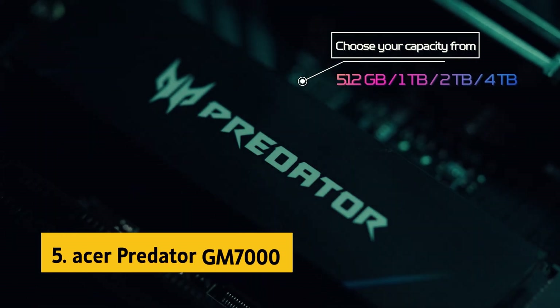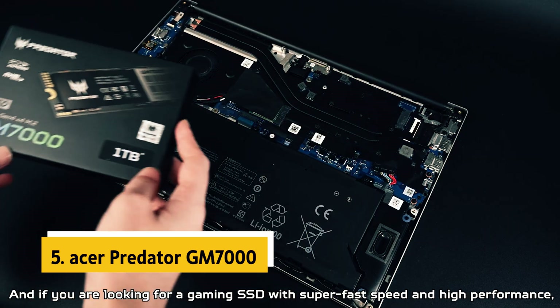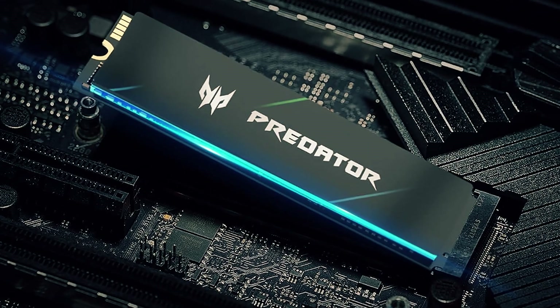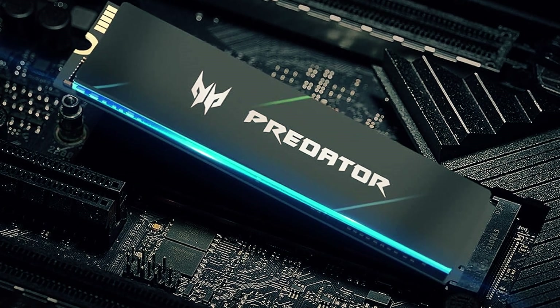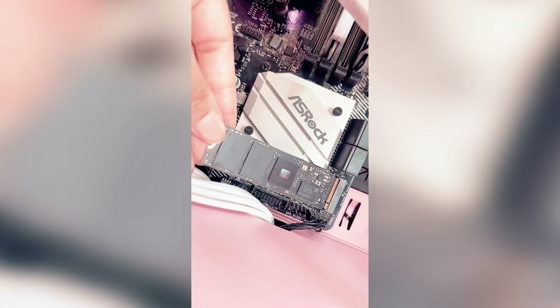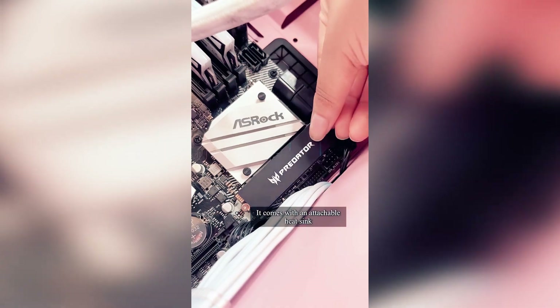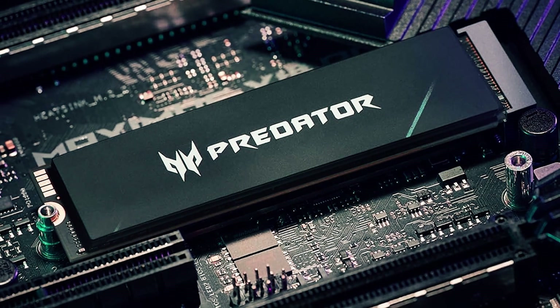At number 5 on our list is the Acer Predator GM7000. The Acer Predator GM7000 M.2 SSD stands out as one of the best M.2 NVMe SSDs for gaming due to its impressive features and high-performance capabilities. Utilizing the PCIe Gen 4 standard, this SSD offers exceptional sequential read and write speeds of up to 7,400 MB/s and 3,400 MB/s respectively, ensuring smooth and fast gaming experiences.